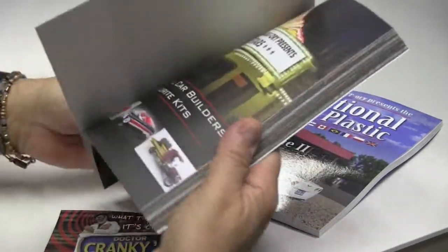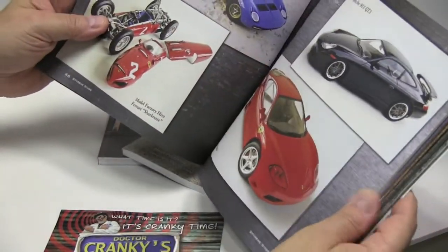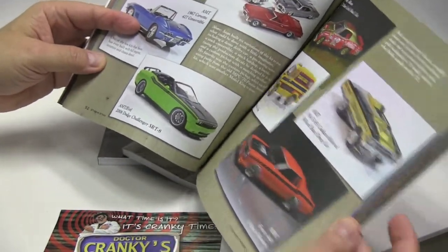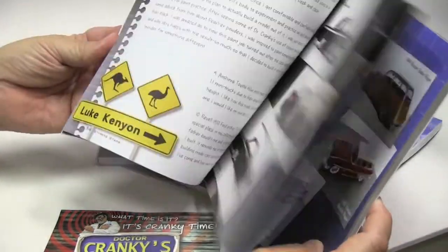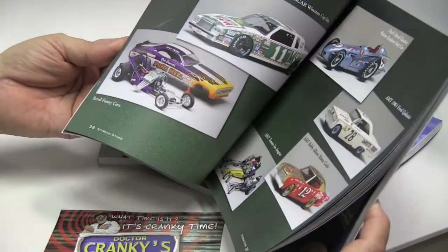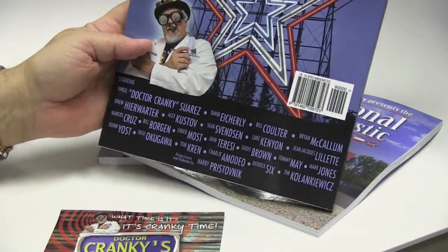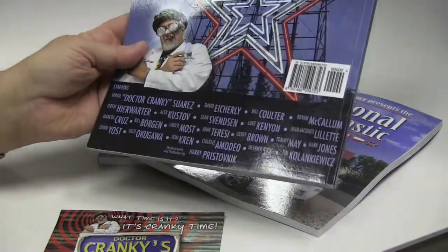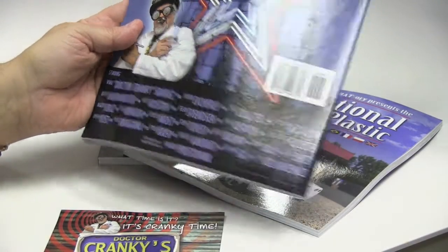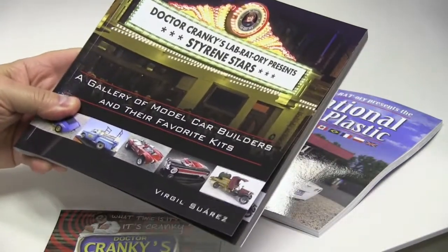It's just a lot of eye candy. A lot of you have probably seen it at shows, or friends who have had it — who bought it or were contributors and ended up getting copies. Just a lot of great models by all sorts of fairly infamous builders out there, people like John Teresi and Don Yost, and just a whole bunch of people that we really admire and whose work we love.